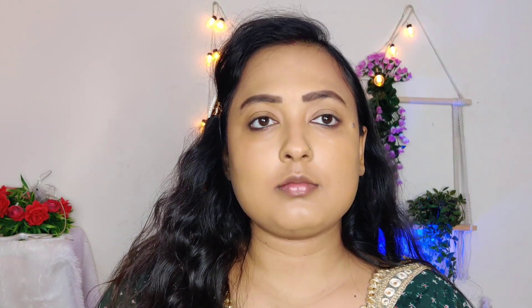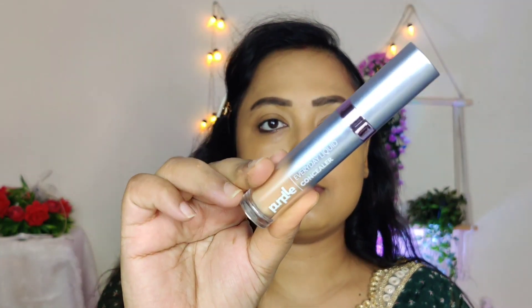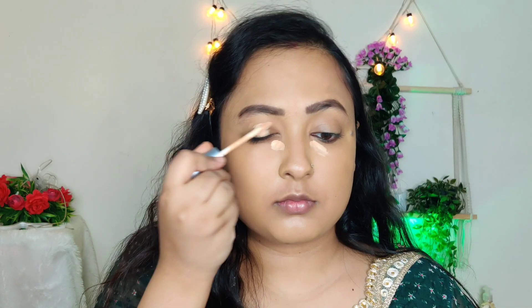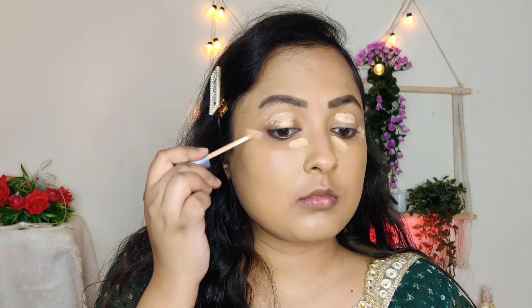I have filled my eyebrows but didn't show it on camera. Then I am using this concealer to highlight and add it to the eyelids because we will be using eyeshadow, so it will color-correct and give a good base for the eyeshadow.